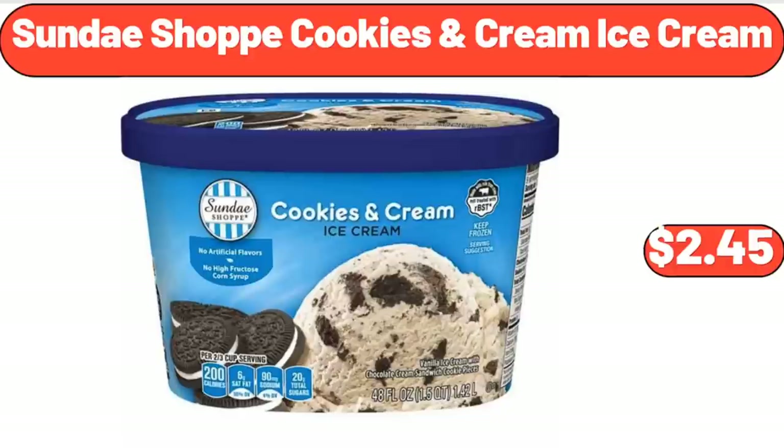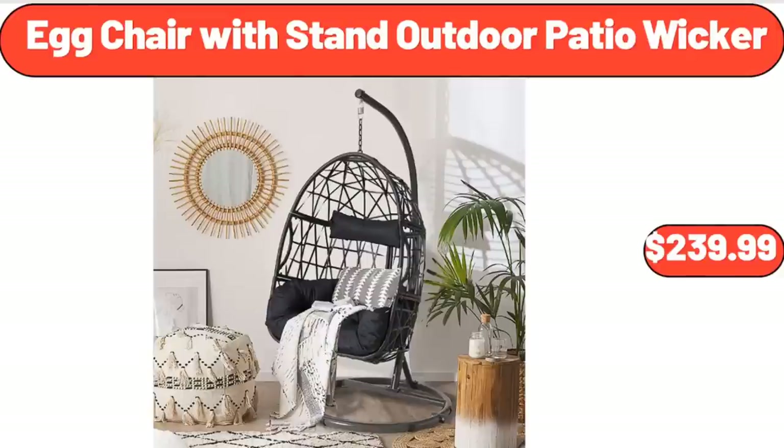Sunday Shop Cookies Cream Ice Cream, $2.45. Egg Chair with Stand, Outdoor Patio Wicker, $239.99.